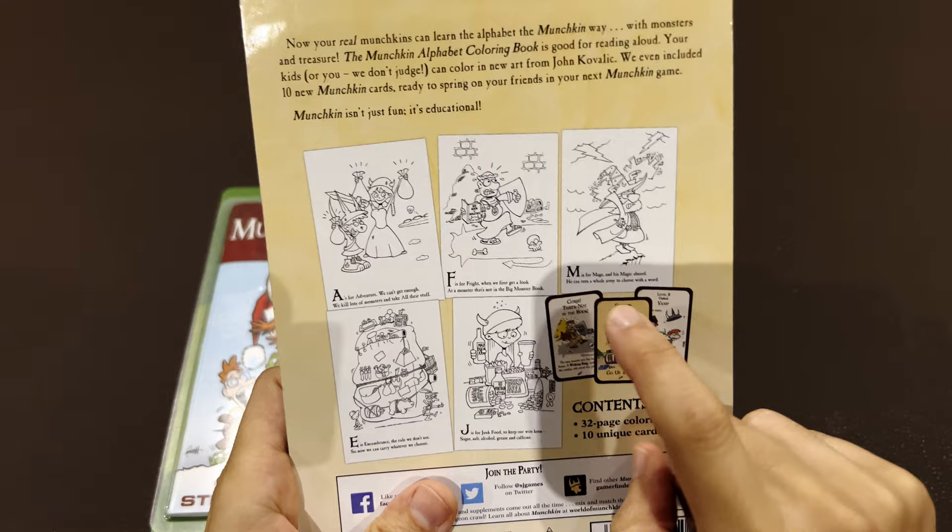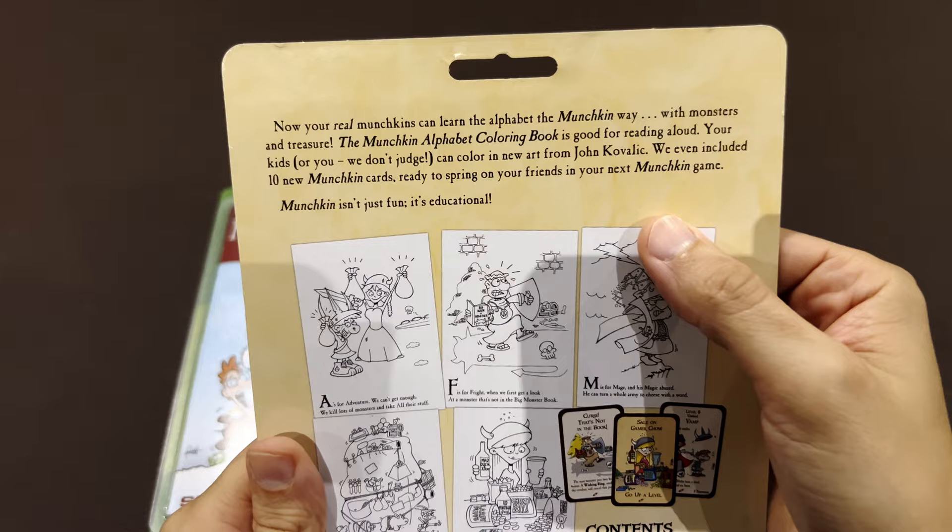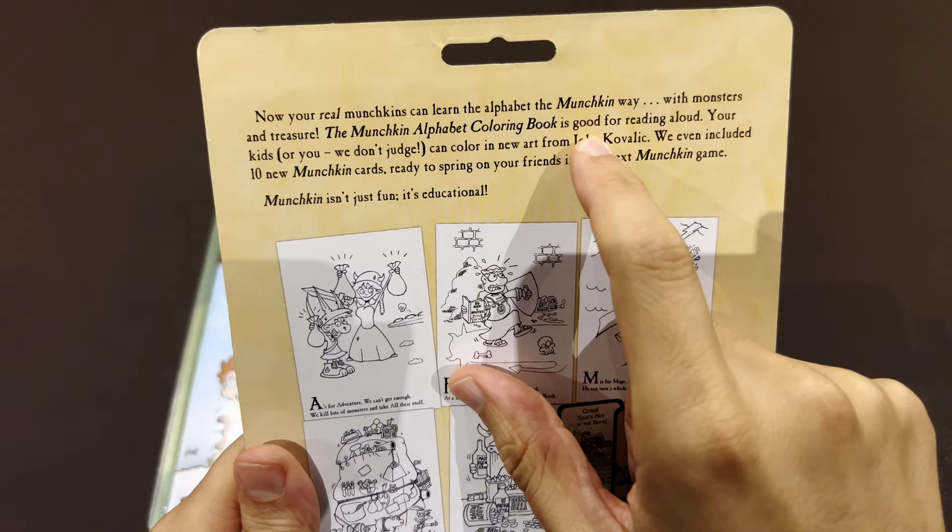Exclusive 10 unique cards that you can only find on this item. Now your real Munchkins can learn the alphabet in Munchkin May, so this is even pedagogic. They can learn the letters. With Monsters and Treasure, the Munchkin alphabet coloring book is good for reading aloud.